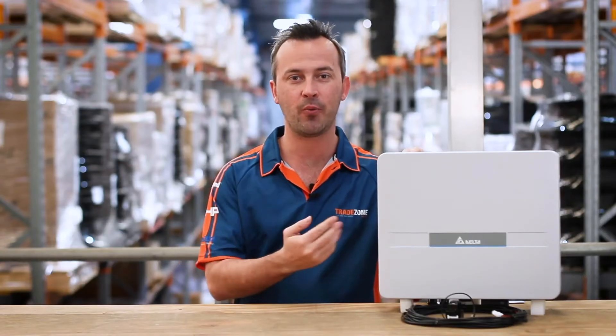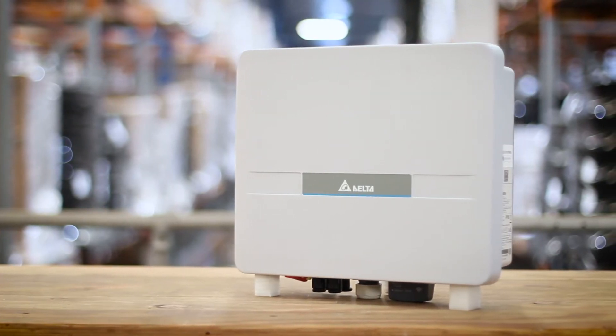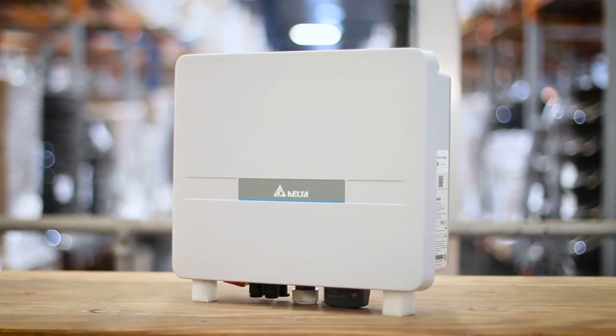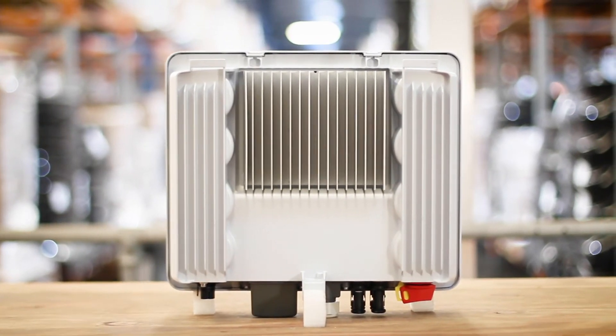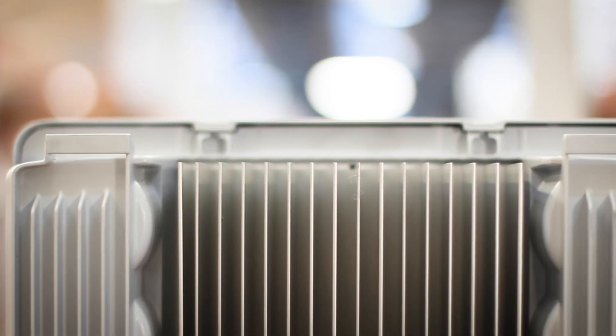Its compact and ultra-lightweight design makes for easy installation, with the unit weighing 11.8 kilos and measuring 380 x 318 x 130mm. The IP65 rated aluminium housing ensures long-lasting protection against the elements, and also has a low noise emission of under 20 decibels.